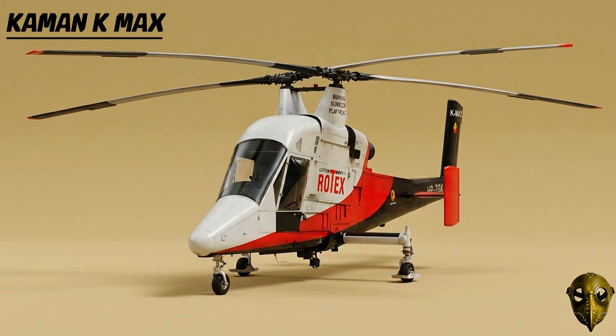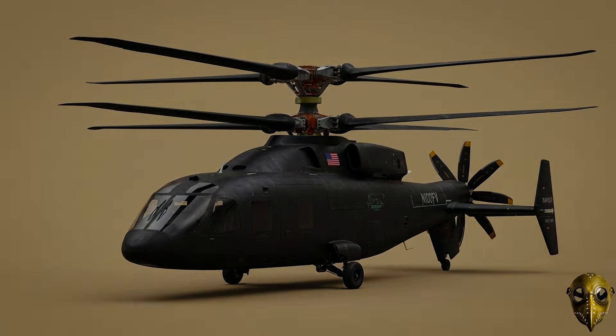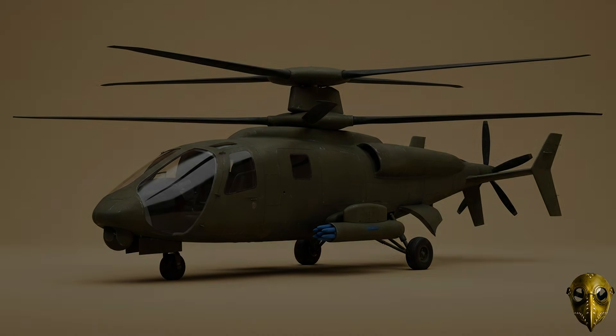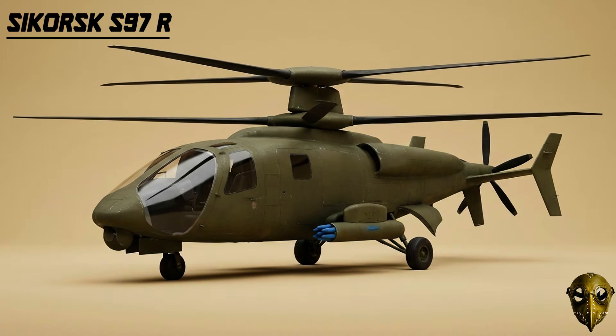Kaman K-Max: An unmanned cargo drone that proved its worth by autonomously resupplying troops in Afghanistan. Sikorsky X-2: A pusher propeller experiment that shattered speed records, hitting over 250 knots. Sikorsky S-97 Raider: Using rigid coaxial rotors, this prototype is designed to be the future of light reconnaissance.